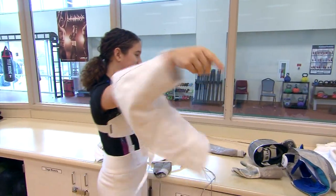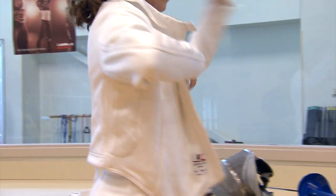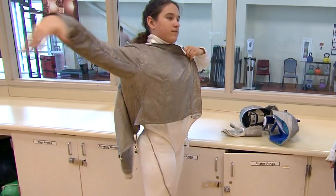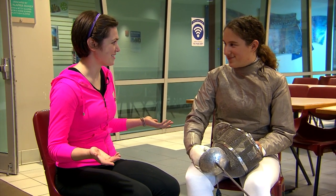And then a plastron, which covers my weapon arm. Then I have a white jacket. And then you have the lame, which goes over it, and it's what conducts the signal to tell the people you got a point. How about I put on one of these uniforms and you can show me some moves? Okay.